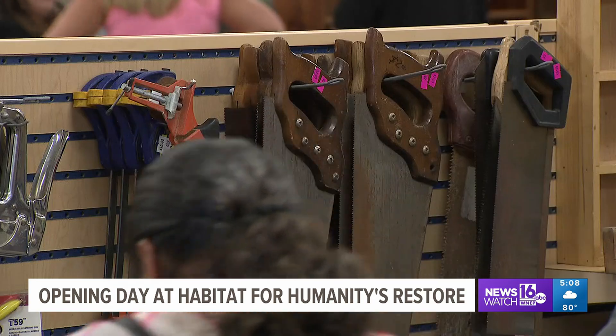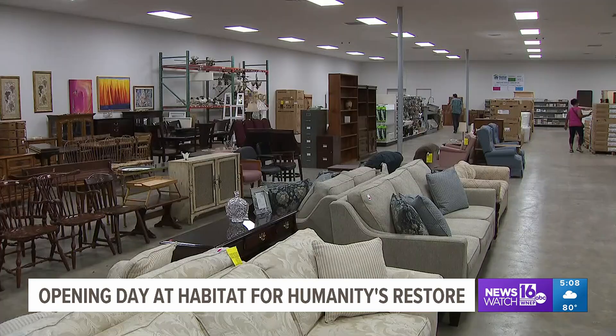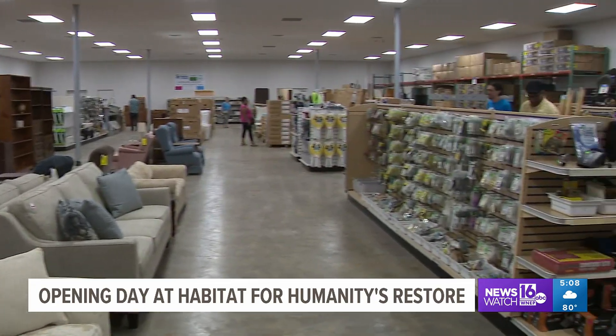From tubs to tiles to tools, the Monroe County Habitat for Humanity ReStore in Marshalls Creek has all sorts of things on the shelves to spruce up your home.